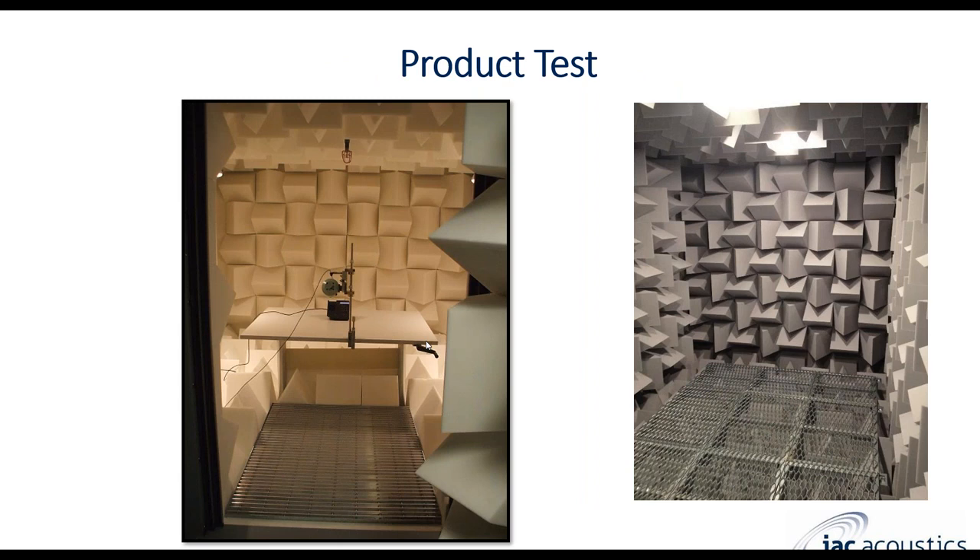A lot of smaller fully anechoic rooms are designed for audio and telecommunications industry testing. For small component testing, you'll often see a post or microphone stand in the middle of the enclosure for measuring small communication devices. This particular example on the right uses a foam metadyne foam wedge.